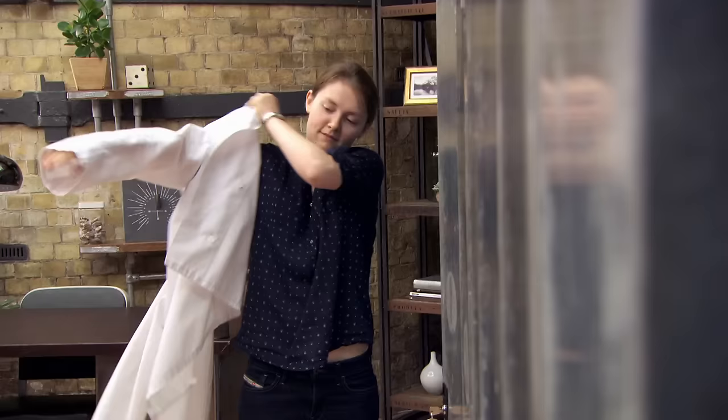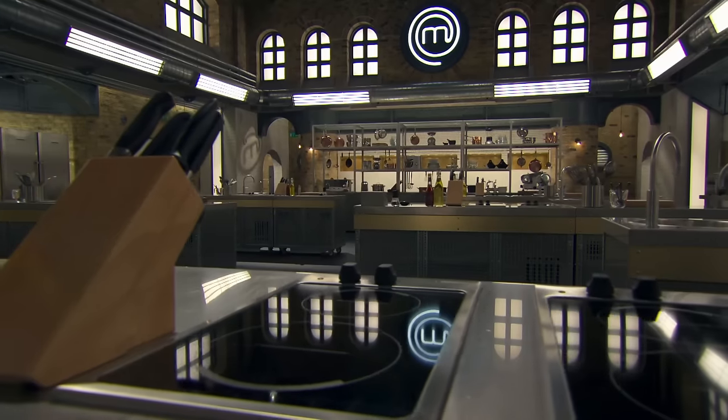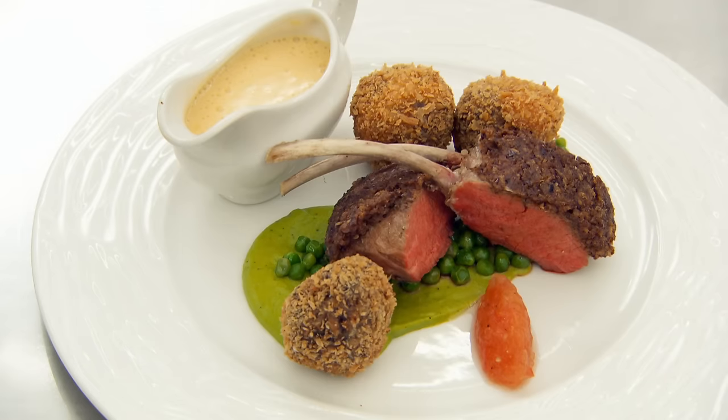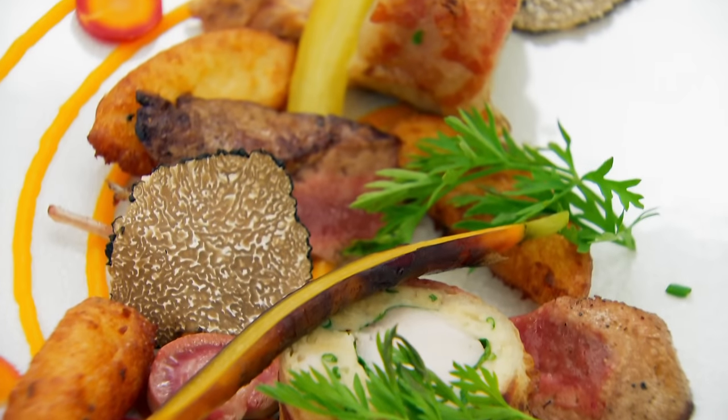I've been cooking longer than a lot of the competitors have been alive, so hopefully I've got enough tricks up my sleeve where I can keep impressing. I feel very lucky that I'm here at such a young age and hopefully I can show the judges there's a reason why I'm here. I want to see skill, I want to taste great flavours, I want to see some exceptional cookery. The bar has been set very high.